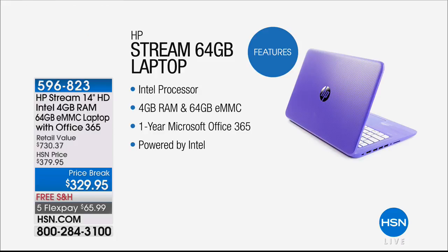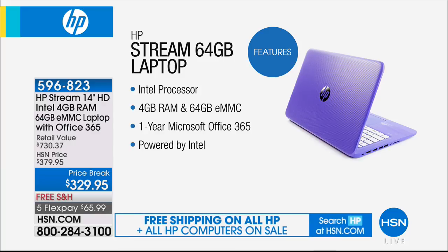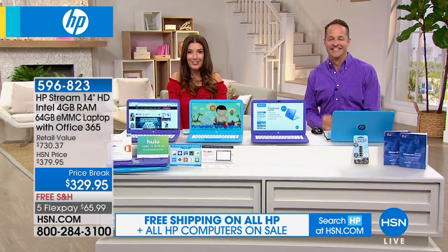You're getting four gigs of RAM, 64 gigs of hard drive, and as a bonus, one year full version of Microsoft Office 365. That means all of your favorite programs — Outlook, Word, Excel, PowerPoint — you're getting all seven of those. Today at HSN, an exclusive offer with tax software and Hulu and all kinds of extra goodies and fabulous colors.